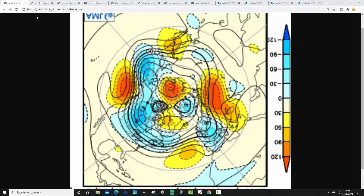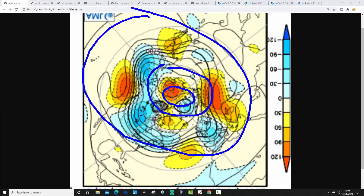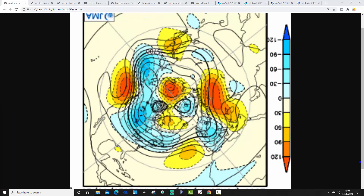We're starting with the 500 millibar height anomaly from the Arctic and North Pole view looking down. The North Pole is here, with the wider Arctic circle around it and middle latitudes further out. Yellow, orange and red indicate above average heights, which corresponds to high pressure. Blue indicates below average heights, which is low pressure. So blue for low, yellow, orange and red for high.